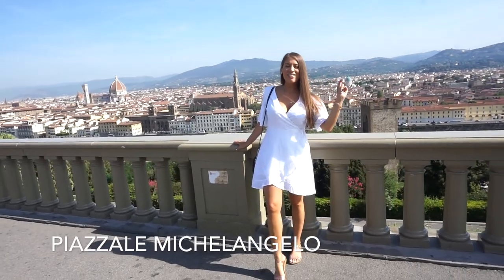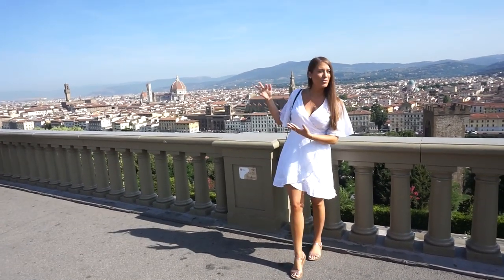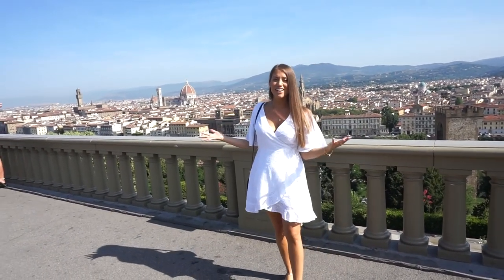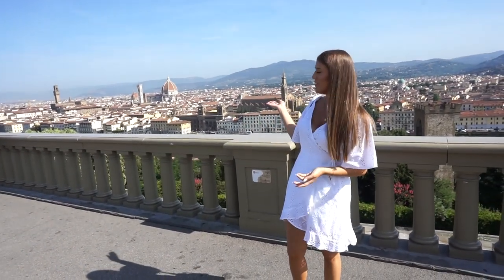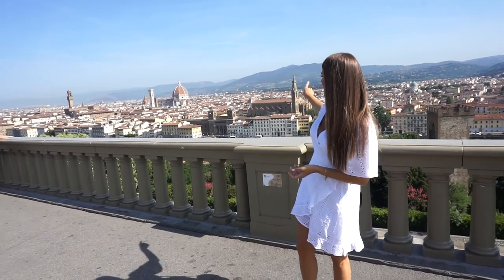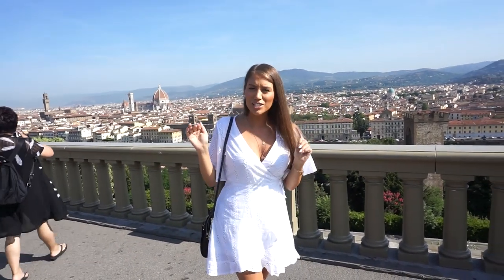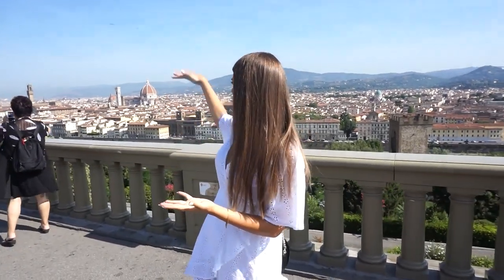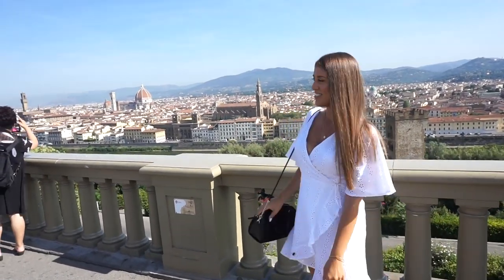We are at Piazzale Michelangelo for this gorgeous view of Firenze. You can see the Duomo, you can see everything — it's absolutely stunning from up here. If you want a panoramic shot I highly recommend coming here. They are not allowed to have skyscrapers in Florence because nothing can be higher than the Duomo, so it remains the highest building and makes quite an impression.